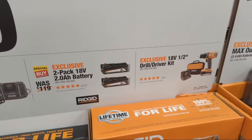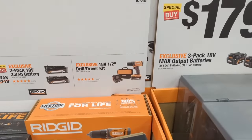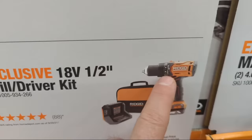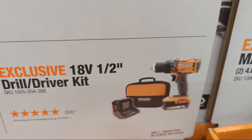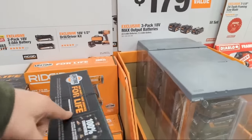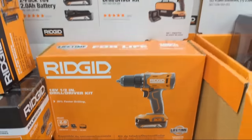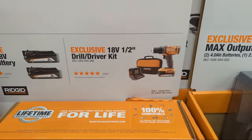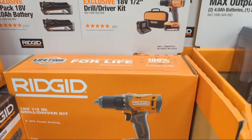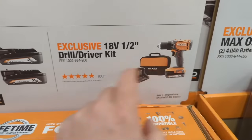There's a drill driver kit at $99 — though funny enough, the picture on the packaging shows a hammer drill, not a drill driver. If you look at the image it has a hammer symbol, so people would assume it's a hammer drill. That's a signage issue for Home Depot and TTI/Rigid to potentially rectify.